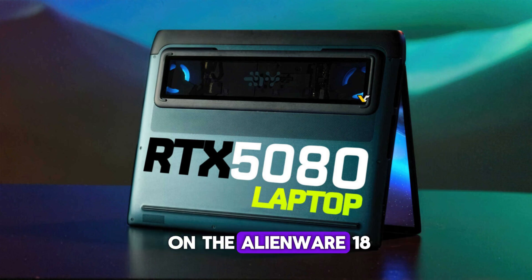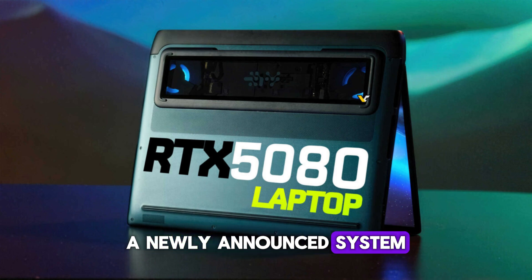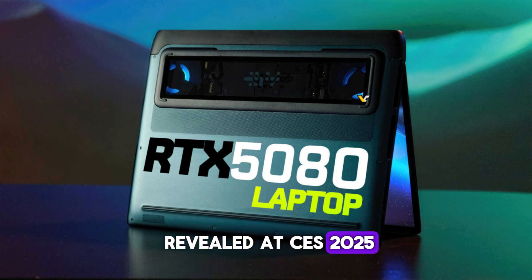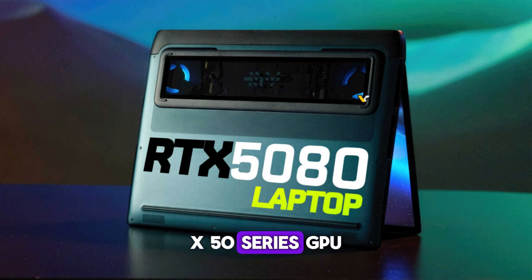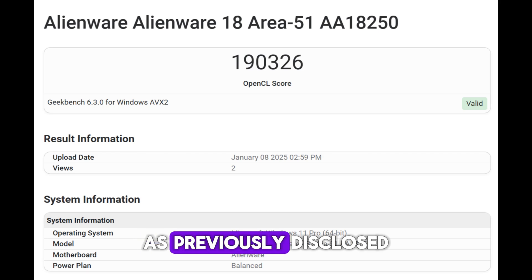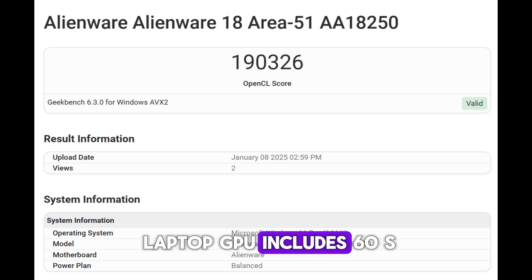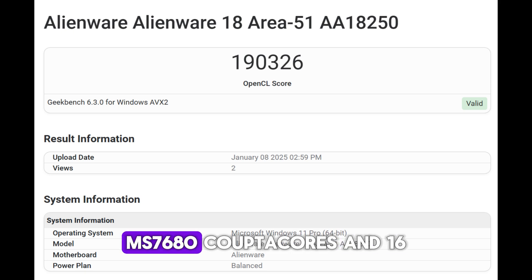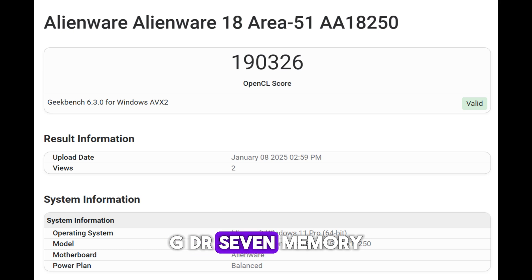The benchmark was performed on the Alienware 18 Area 51 gaming laptop, a newly announced system revealed at CES 2025. This laptop is equipped with a GeForce RTX 50 series GPU and a Core Ultra 9 HX processor. As previously disclosed, the RTX 5080 laptop GPU includes 60 SMs, 7680 CUDA cores, and 16GB of GDDR7 memory.